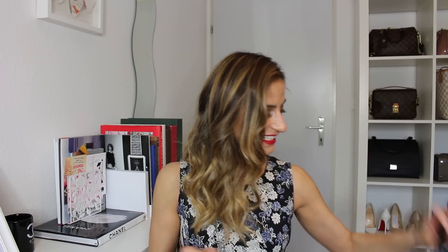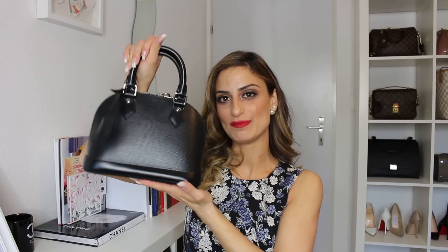So my best pre-owned luxury item is the Louis Vuitton Alma BB in black Epi leather. This bag has grown on me so much — I'm really happy I was able to get it pre-owned in nearly brand-new condition and save money at the same time. That's my pick for the best pre-owned luxury item.